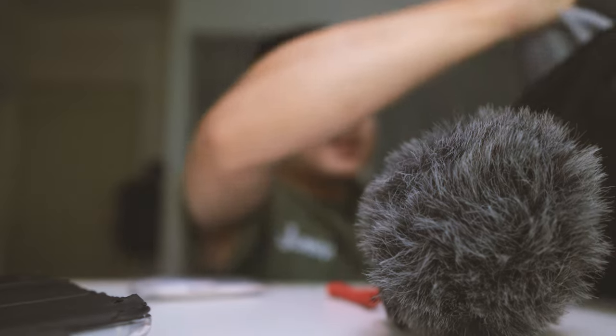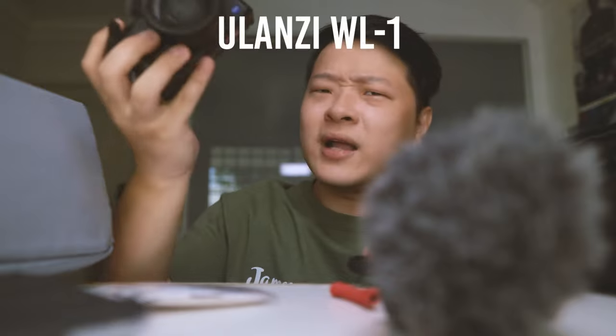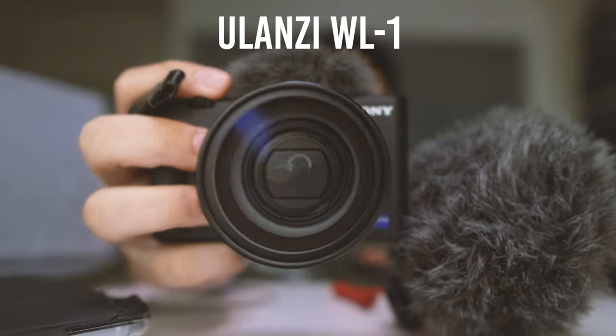Here I have my Sony ZV-1 with the new Ulanzi WL wide-angle lens. I really love this camera — it's small and light and produces really good quality. Not quite comparable to my A6400 but certainly close enough that some of you might not even notice the difference.